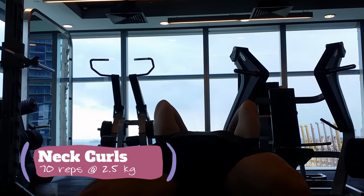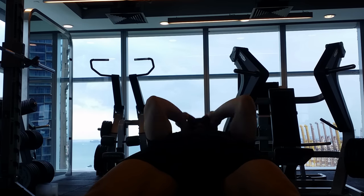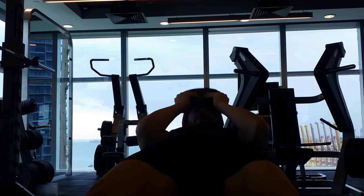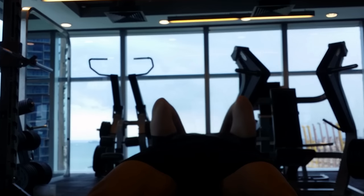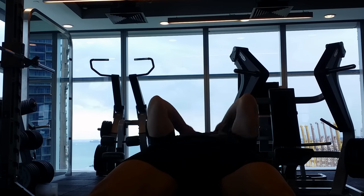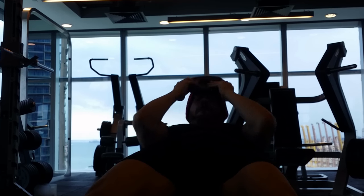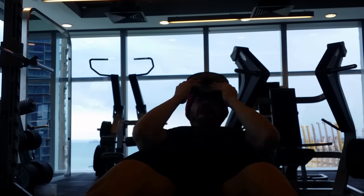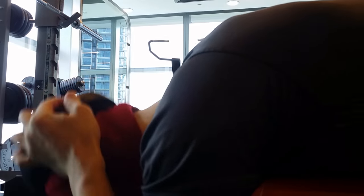Now we go into the neck work, starting with the neck curls. I got two and a half kg for 70 reps — I did it in two sets, up to 70 total. Then I turn it around and do some neck raises, 70 reps. It took me two sets to get those 70 reps in — I think I did a 50 and then 20. That's basically how it worked out.